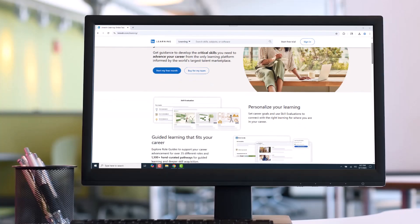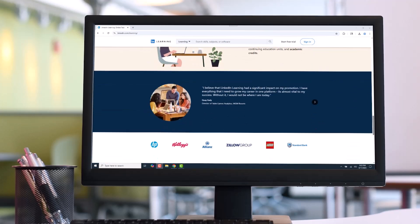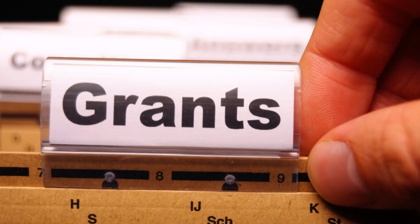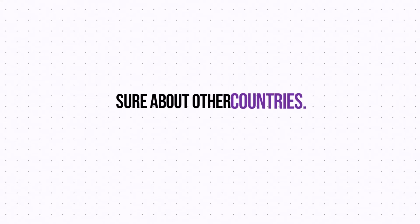Now, you might be wondering how all this is possible. This program is usually funded by either your library system, government grants, or even taxes. To the best of my knowledge, this program is available all across the US, but I'm not sure about other countries.